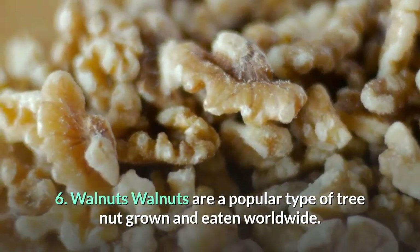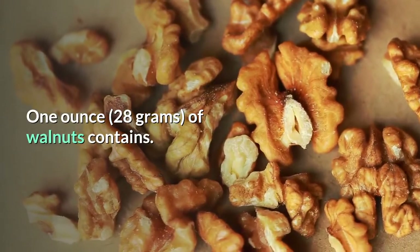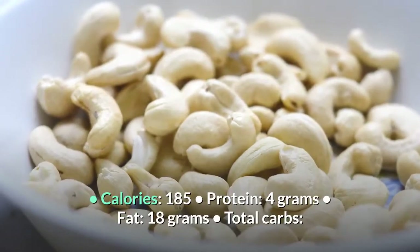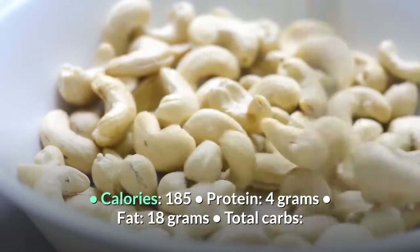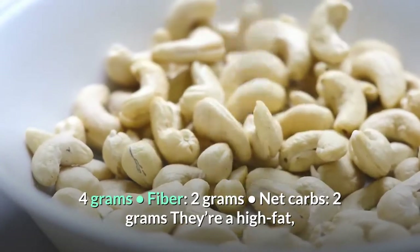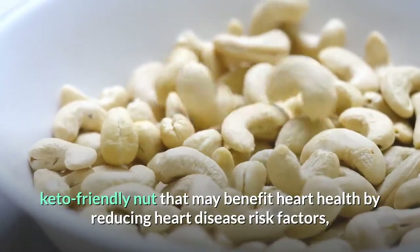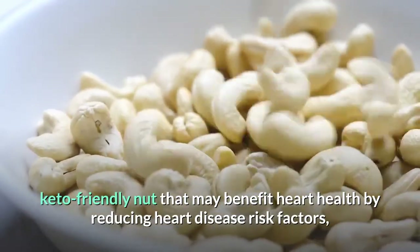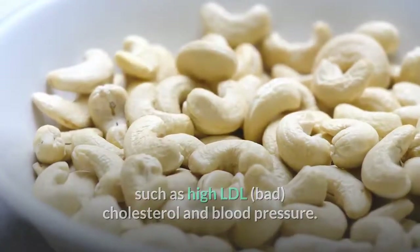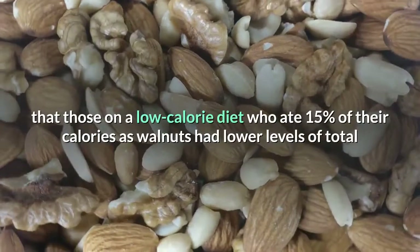Number 6: Walnuts. Walnuts are a popular type of tree nut grown and eaten worldwide. One ounce (28 grams) contains: 185 calories, 4 grams protein, 18 grams fat, 4 grams total carbs, 2 grams fiber, and 2 grams net carbs. They are a high fat, keto-friendly nut that may benefit heart health by reducing heart disease risk factors such as high LDL (bad) cholesterol and blood pressure.